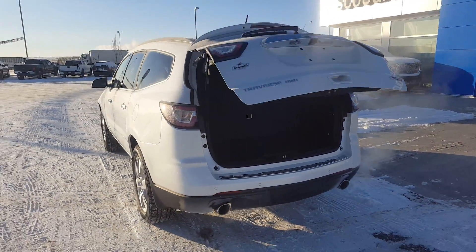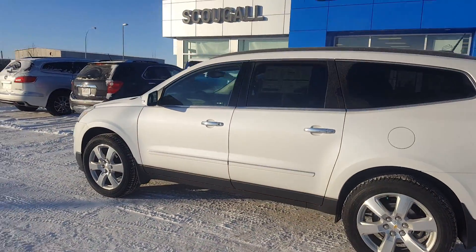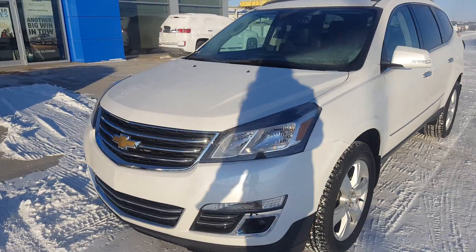This great looking Chevrolet Traverse Premier is listed on our website for $56,000. Give us a call today at 403-553-3311, or visit us on the web at scougallmotors.com.